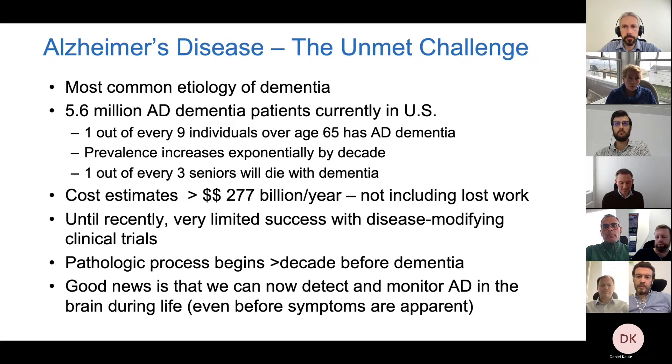The cost is tremendous, not only in terms of direct care but also lost work for caregivers. Until recently we've had pretty limited success with disease-modifying clinical trials. A lot of the reason we haven't been successful in the past is that we've been starting at a relatively late stage of the disease. In this first part I'm really going to be talking about how we can detect changes in the brain more than a decade before people get symptoms, and ideally start treatment then.